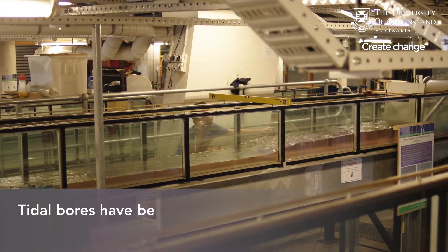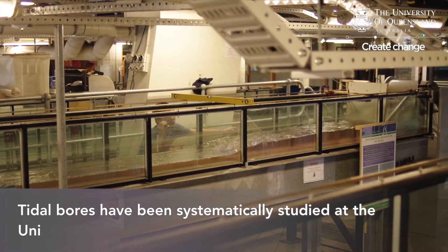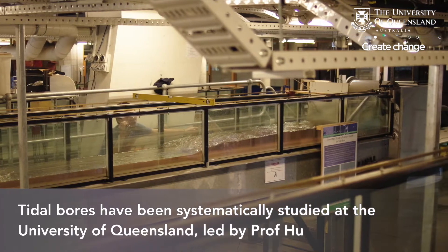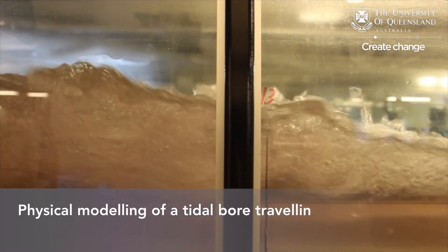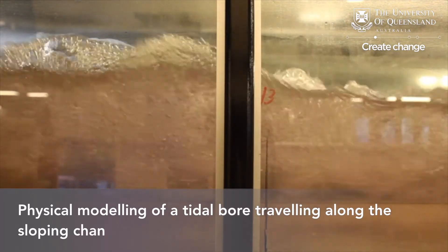Tidal bores have been systematically studied at the University of Queensland, led by Professor Hubert Chanson and his research group. Physical modelling of tidal bores travelling along a sloping channel using an acoustic Doppler velocimeter, sampling at 100 Hz.